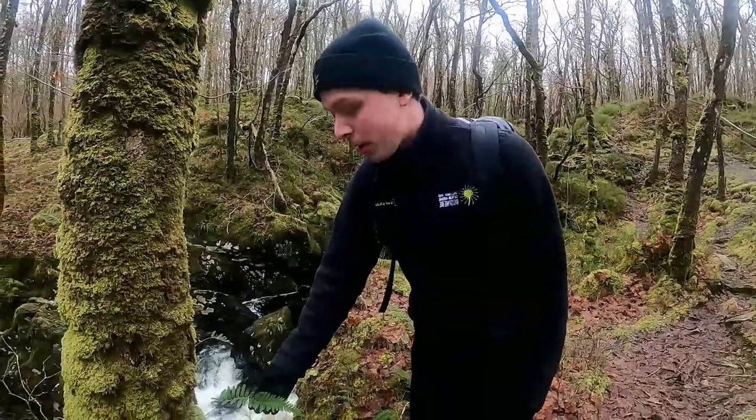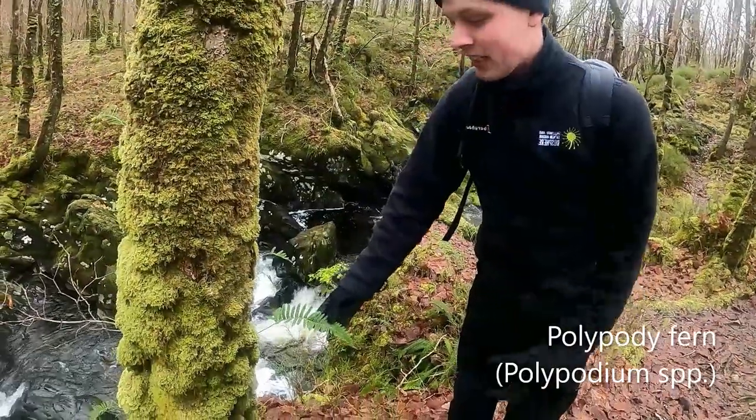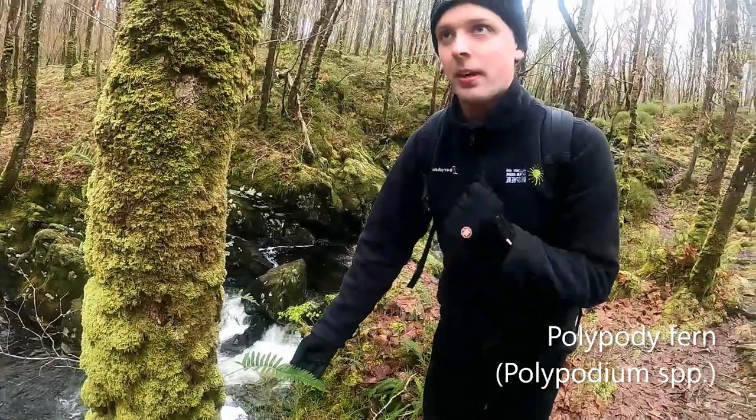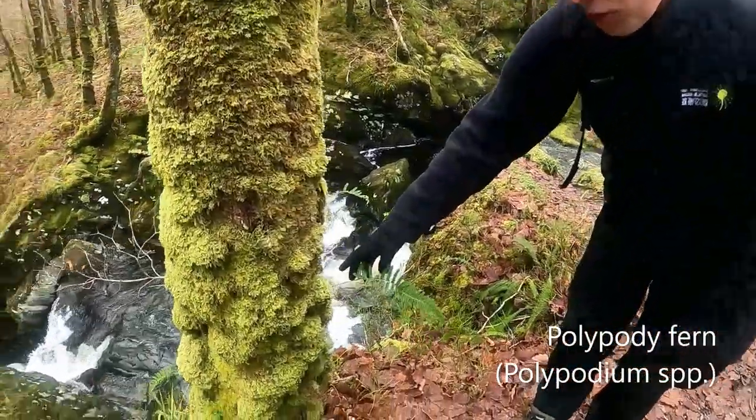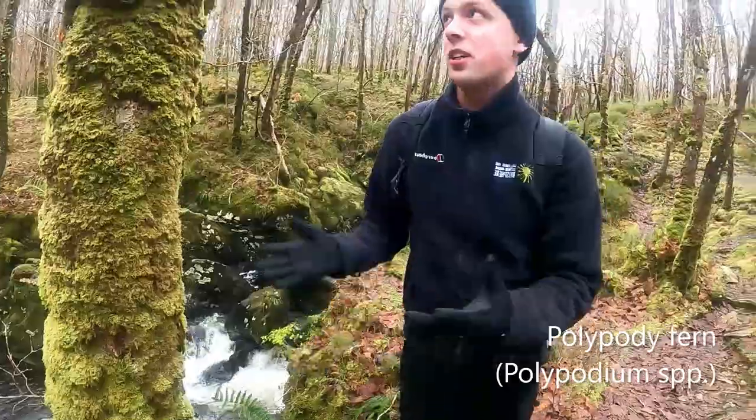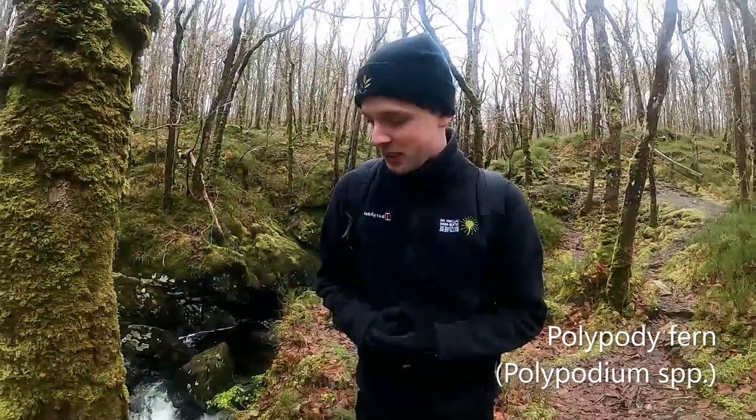Right here we have a holly or ivy plant — a very good epiphytic plant. You can quite clearly see it's growing on the tree, and this is an indicator of our temperate rainforest system.